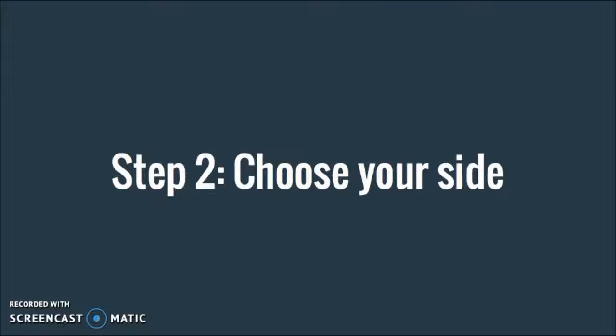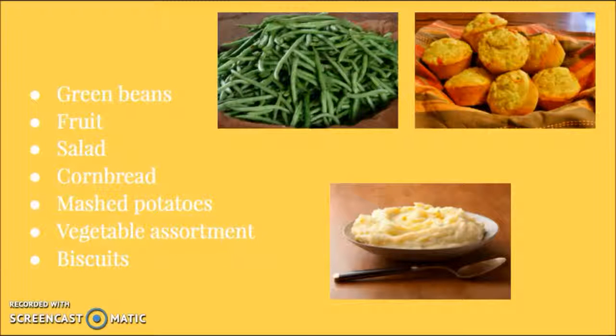Step 2: choose your side. You can choose from a variety of sides, such as green beans, fruit, salad, cornbread, mashed potatoes, vegetable assortment, and biscuits.